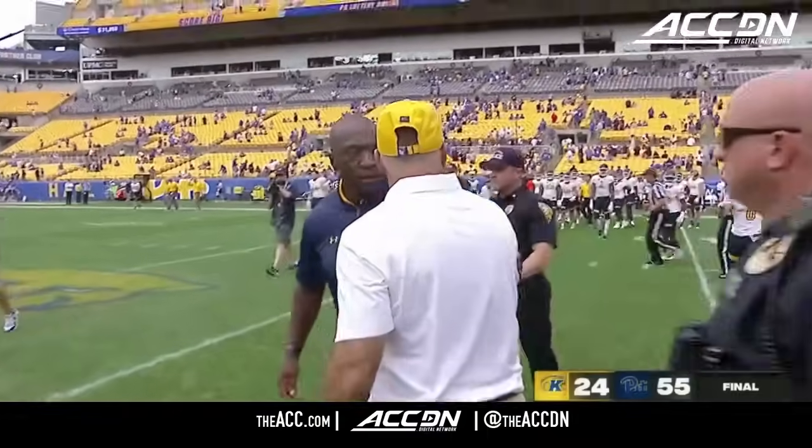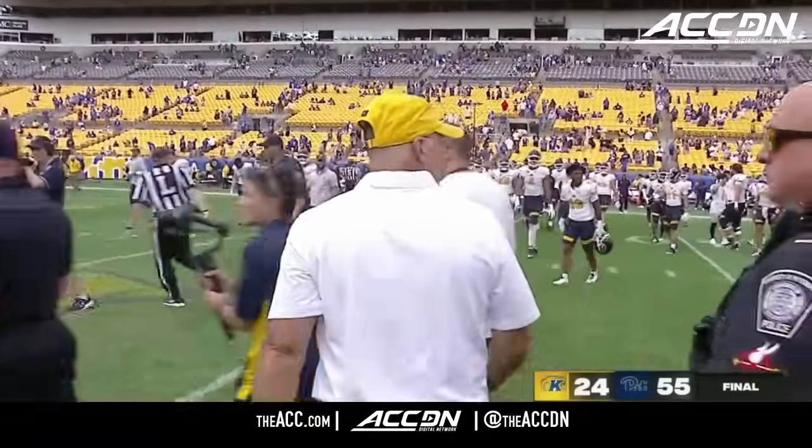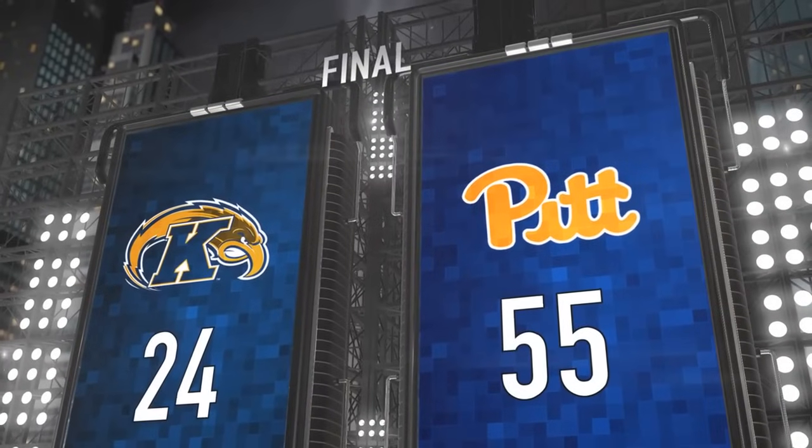55 points — most points scored since November of 2021. About a win and a half.